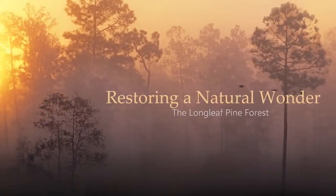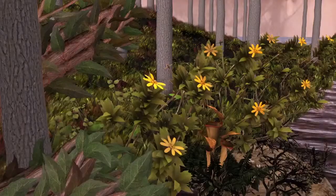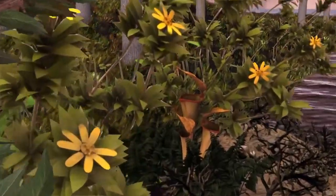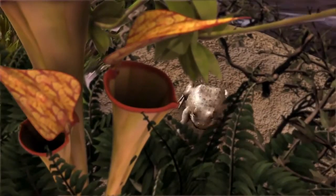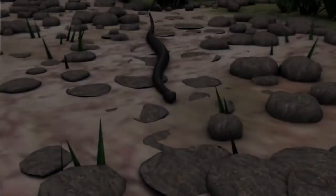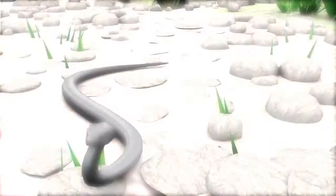That's the dusky gopher frog, one of only 250 found worldwide. They live in just a few ponds in coastal Mississippi, tucked away in longleaf pine forests. The longleaf pine ecosystem is rich in biodiversity and is a perfect home for many threatened and endangered species.